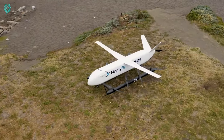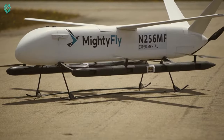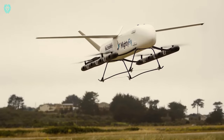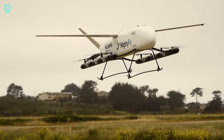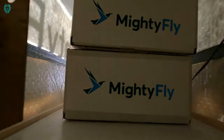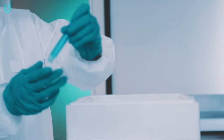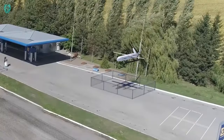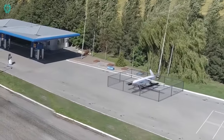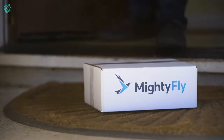Mighty Fly is taking delivery services to new heights with its second-generation autonomous electric cargo aircraft, the Cento. The Cento's cargo bay can handle up to 500 pounds of packages, covering a whopping 600-mile distance. What's the secret to its continuous deliveries without a hitch? A smart hybrid powertrain — the internal combustion engine kicks in mid-flight to recharge the battery, keeping the deliveries flowing.